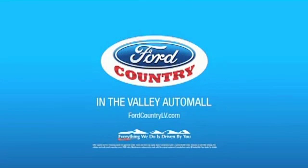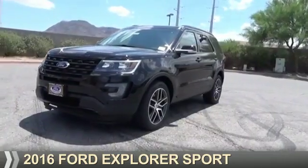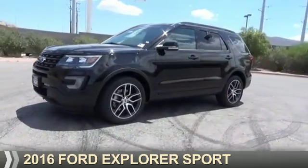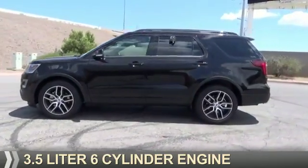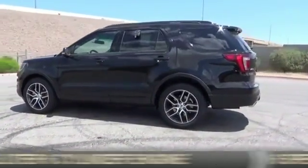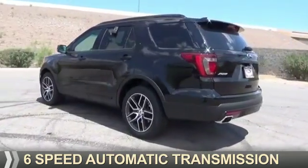Visit Ford Country in the Valley Auto Mall today. Presenting the 2016 Ford Explorer. It's powered by all-wheel drive, a 3.5 liter six-cylinder engine, and a six-speed automatic transmission.